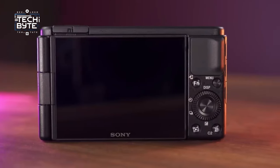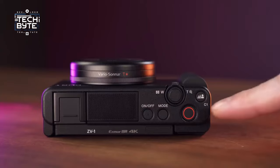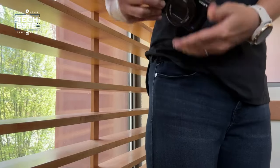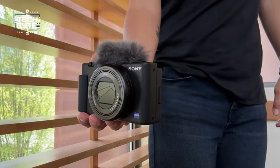The Sony ZV-1 II presents a wider field of view for enthusiasts. However, this new model sacrifices optical stabilization, and its digital counterpart slightly narrows the angle. Thus, sticking to the original ZV-1 remains prudent, especially considering its more affordable price tag.